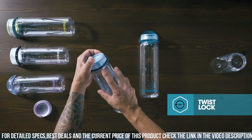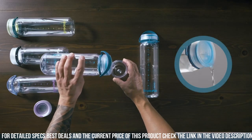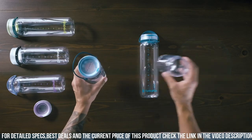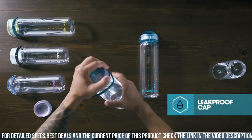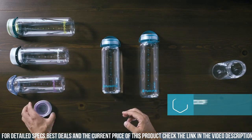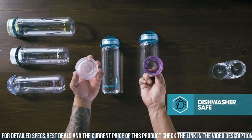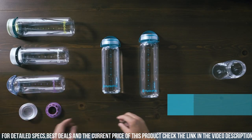Hydropak's commitment to quality and sustainability ensures that the Rixson Bottle not only keeps you hydrated, but also minimizes your ecological footprint. Choose the Rixson Bottle and take a step towards a greener, more hydrated future where sustainability and performance merge seamlessly in every sip.